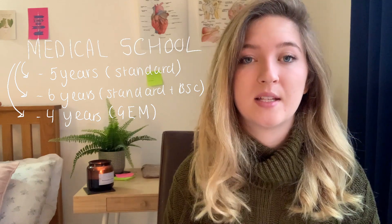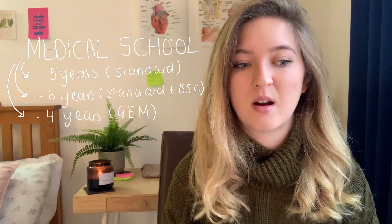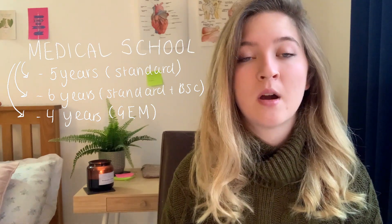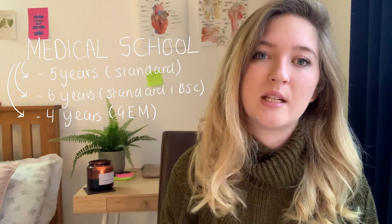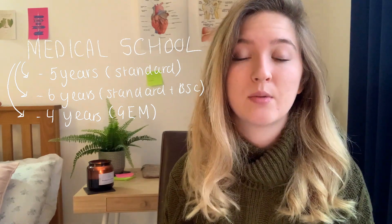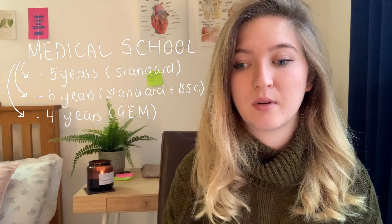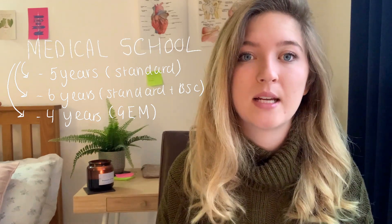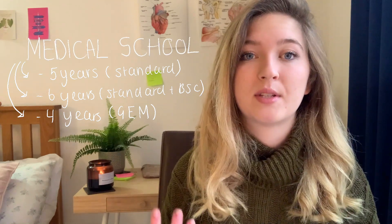So then what happens? You are in medical school. How long is medical school? It really depends on the program you're on. The standard undergraduate medical program is generally five years — the A100 program. There are many six-year programs, either because universities require you to intercalate — where you take a year out to study a subject such as anatomy or even English — or you might do a foundation year before entry.